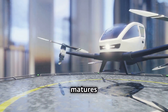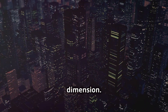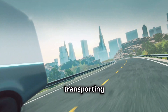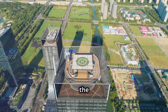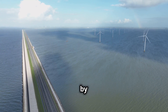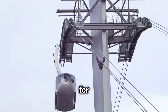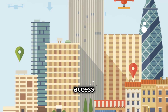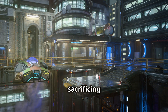As EVTOL technology matures and becomes more integrated into our lives, it's not hard to envision a future where cities take on a whole new dimension. Imagine a world where the skies above our cities are abuzz with EVTOL aircraft, transporting people and goods quickly and efficiently, with towering skyscrapers featuring rooftop vertiports seamlessly connecting the ground and the sky. In this future, traffic congestion could become a distant memory, replaced by a smoothly flowing aerial transportation network. Commute times could be slashed, freeing up valuable time for work, leisure, and personal pursuits. Urban sprawl could be curtailed as people gain access to faster and more convenient transportation options, allowing them to live further from city centers without sacrificing accessibility.